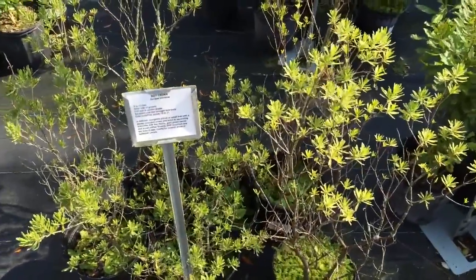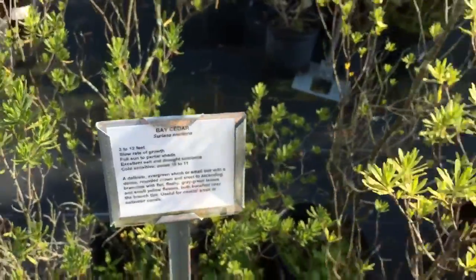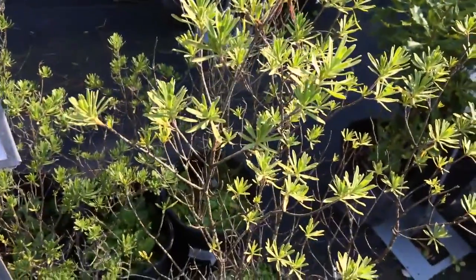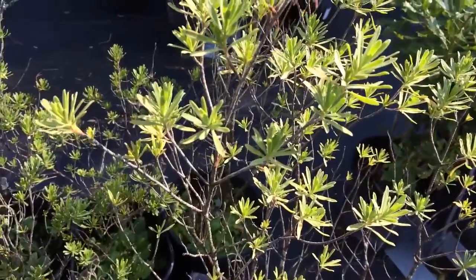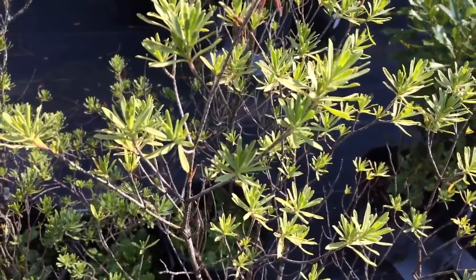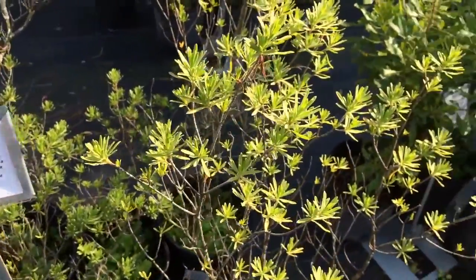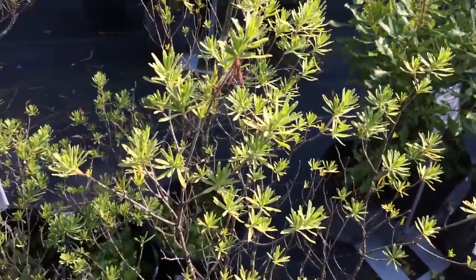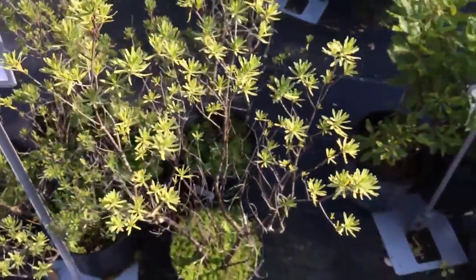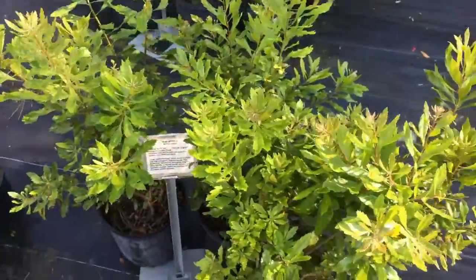Here's what we call bay cedar. It's a delicate evergreen shrub or small tree with a rounded crown and erect to ascending branches with flat fleshy gray-green leaves. It's useful for coastal areas and saltwater canals. And right next to it we've got the wax myrtle.